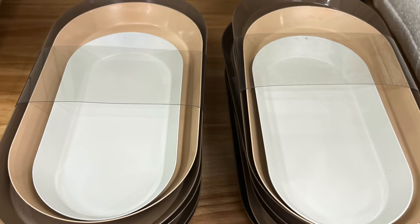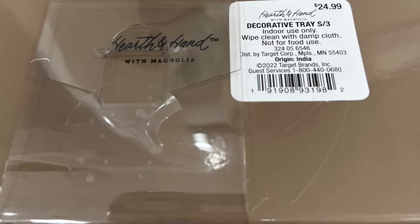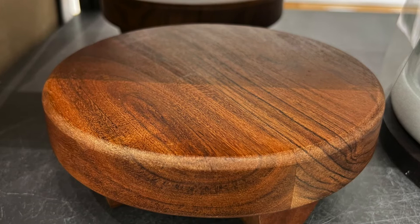These are Magnolia Home metal plates — metal bowls — as a set of three. The colors were outstanding, very earthy. If you needed these to put in the bathroom, hold your jewelry, or keep by your bedside, they're $24.99 for three decorative trays. Super pretty colors.